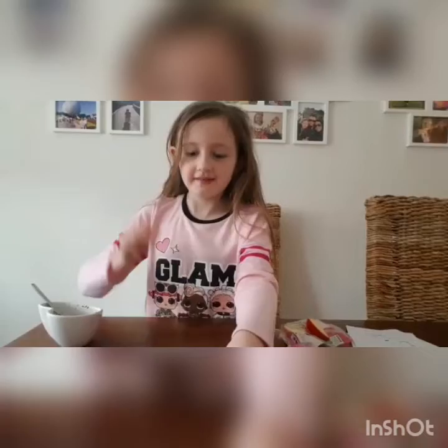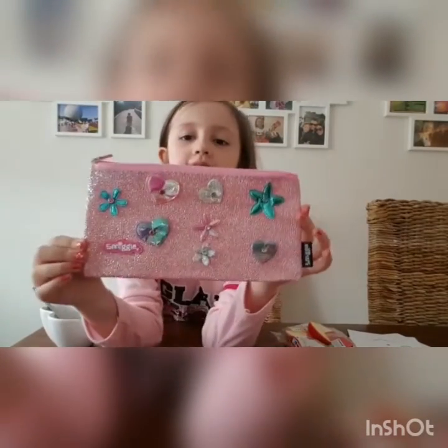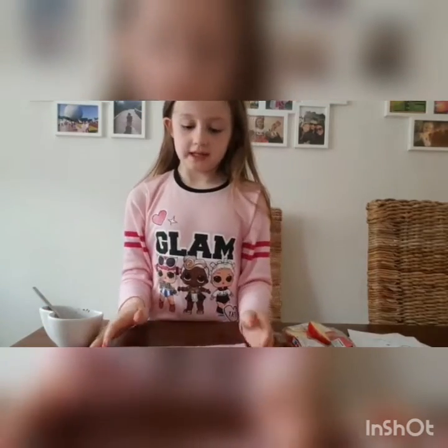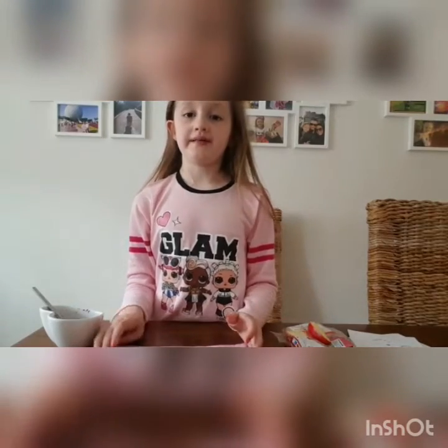I finished my DIY pencil case and I really, really like it — here it is! It's really nice. Now I'm just going to finish eating my apples dipped in Nutella, then I'm going to play in the garden for a wee while.